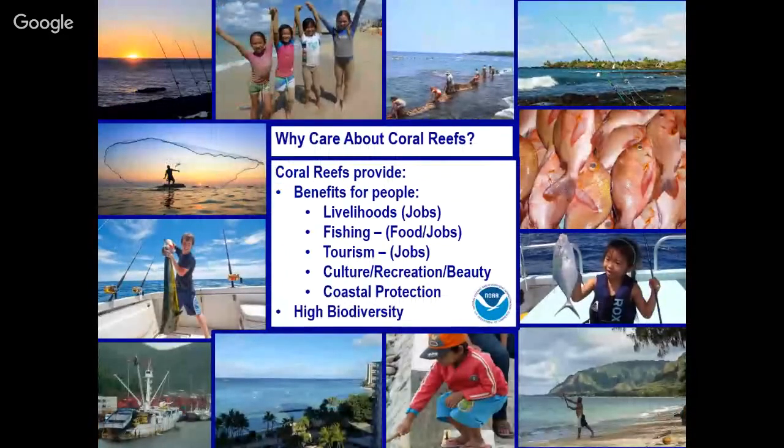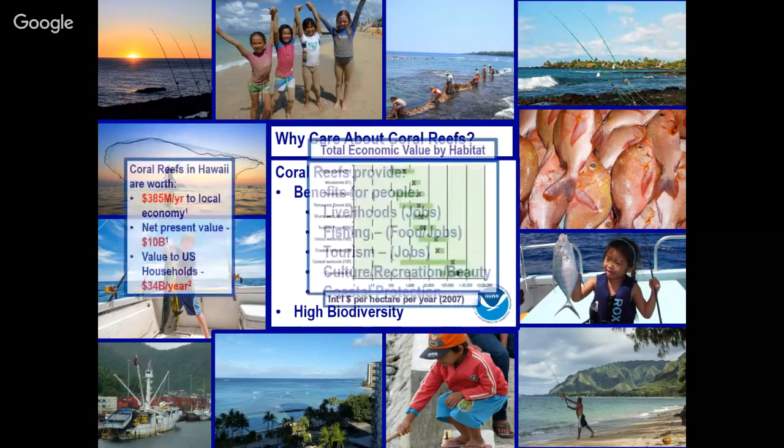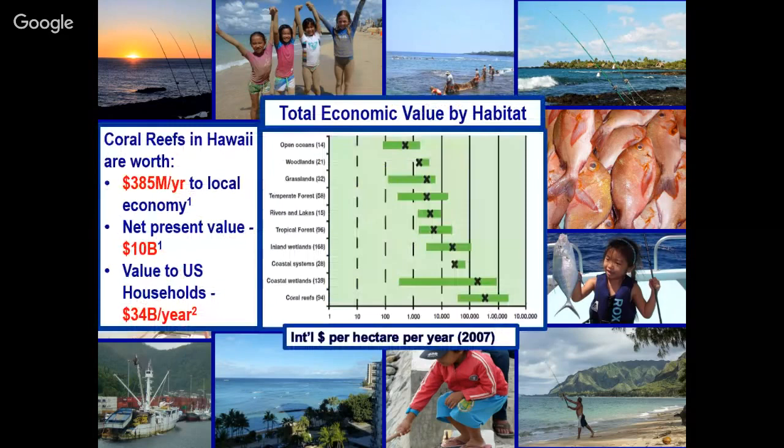You already know why we care about coral reefs, but as a recap: they provide lots of benefits for people — cultural benefits, recreation, tourism, jobs, food security, and coastal protection. Last week's hurricanes reminded us of the value of coral reefs for coastal protection. They're also the highest-biodiversity systems on the planet. Studies from Hawaii document their tremendous economic value to the state.